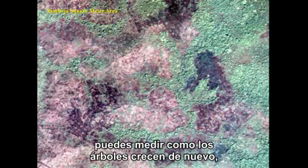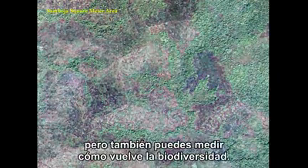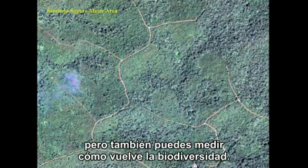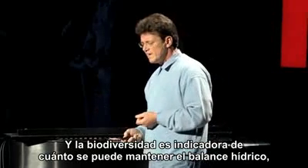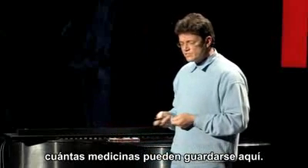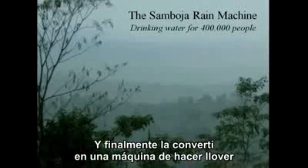Here at Sumboja Lestari you can measure how trees grow back, but you can also measure biodiversity returning — and biodiversity is an indicator of how much water can be balanced and how many medicines can be preserved.